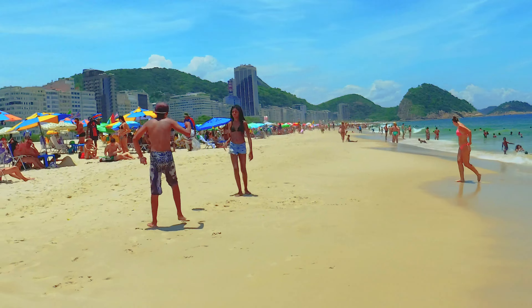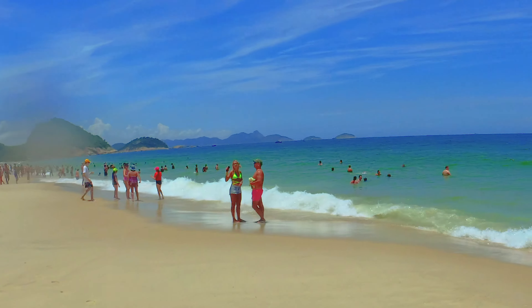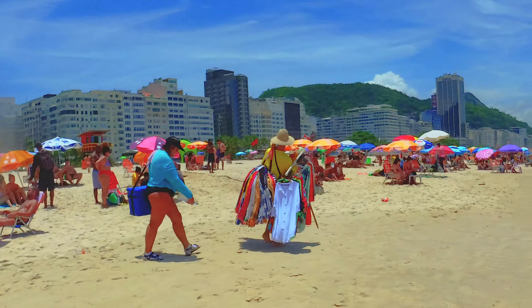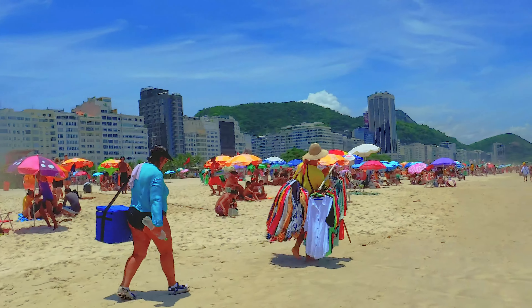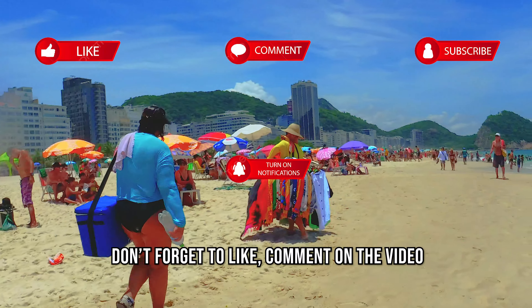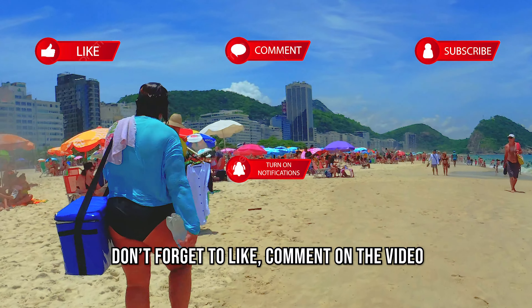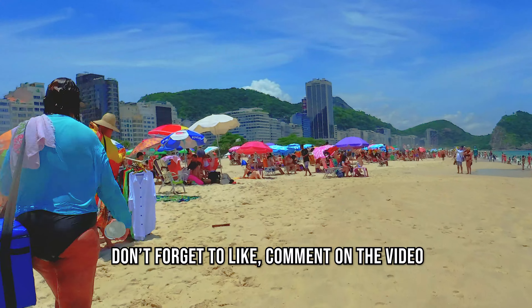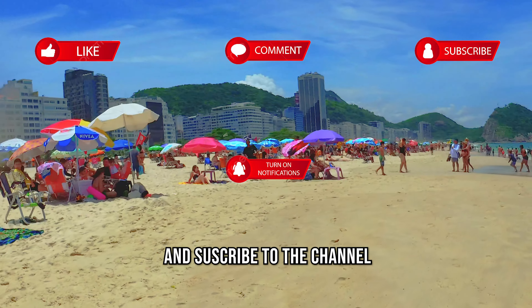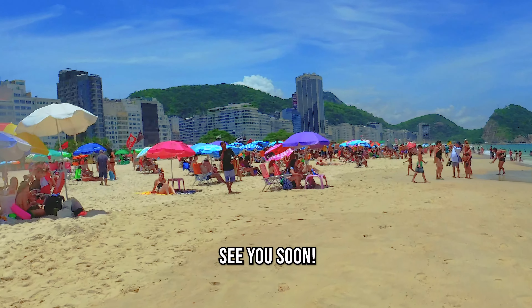Thanks for staying with me in this video. See you soon with a new video of Brazil. Thanks for watching this video and walking with me in this adventure. Don't forget to like, comment, and subscribe to the channel. See you soon!